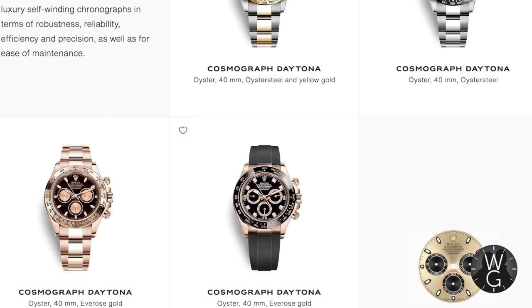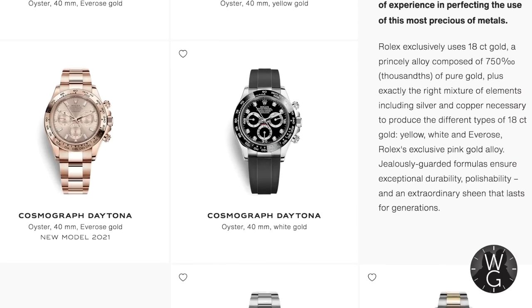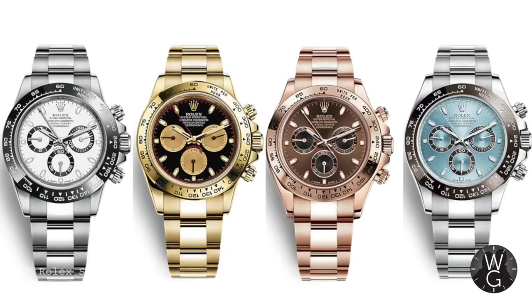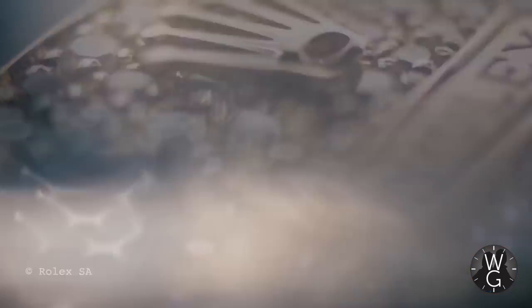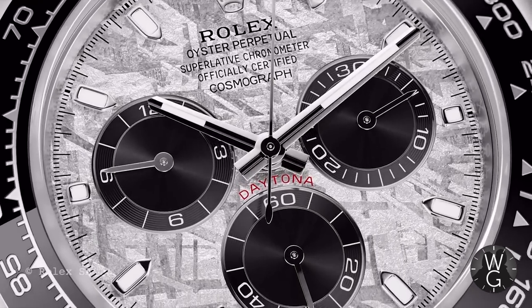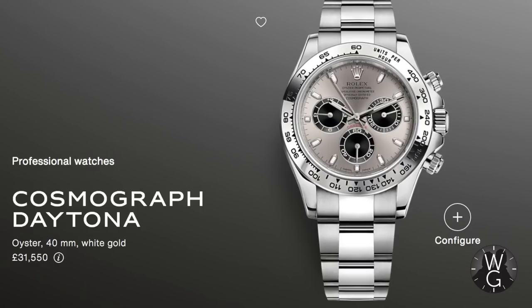The Rolex Daytona range has grown out of all proportion — to my mind there are far too many models. I can't think of any that have actually been discontinued in the last six years, but certainly many have been added, including the Meteorite dial version and the Oysterflex rubber straps. You can get Daytonas in steel, yellow gold, rose gold, and platinum, with plain dials or diamond hour markers. I'm not a big fan of diamonds on the hour markers, and I absolutely hate them on Oysterflex straps. I find the Meteorite dial absolutely horrendous. I also do not have one of the standard ceramic white or black dial Daytonas — sort it out, Rolex. The only one I'm really missing apart from the ceramic is the white gold with the steel baton dial, which has a real old school charm about it.